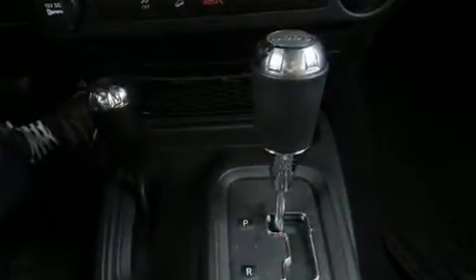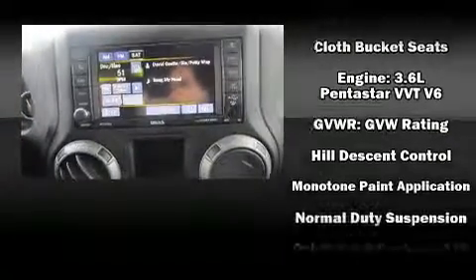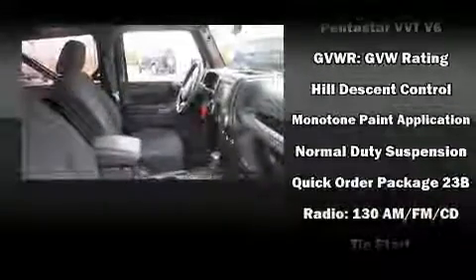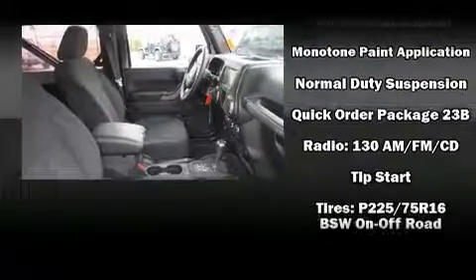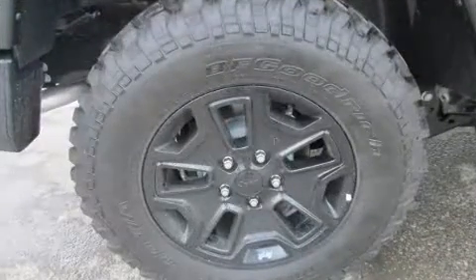Passengers are protected by various safety and security features, including dual front impact airbags with occupant sensing airbag, integrated rollover protection, traction control, brake assist, ignition disabling, and four-wheel disc brakes with ABS.